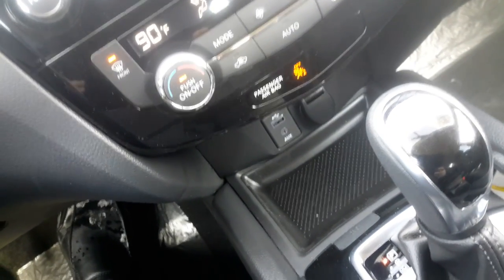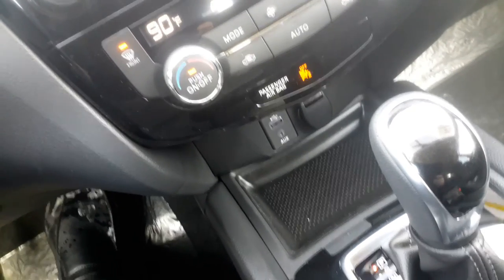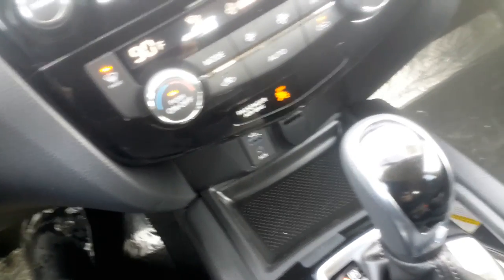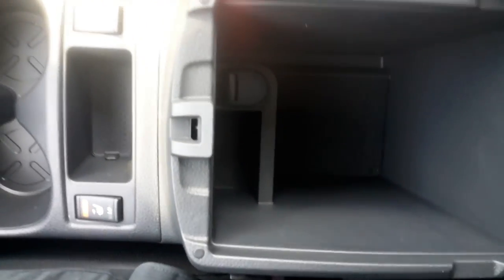Down below you have the USB input. You can also stream Bluetooth as well — not just play audio through the USB or charge your phone. There's an auxiliary input as well. And you have heated seats, a cup holder, as well as a center console that's nice and deep.